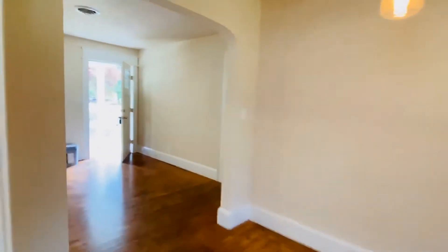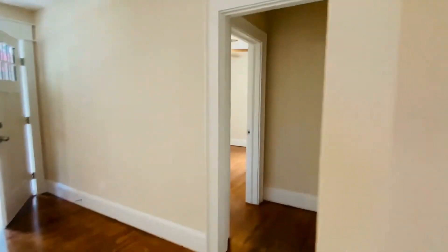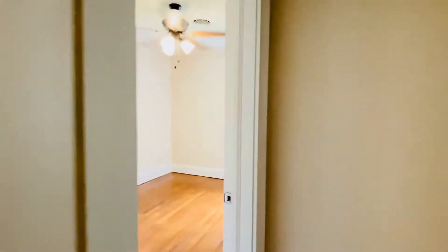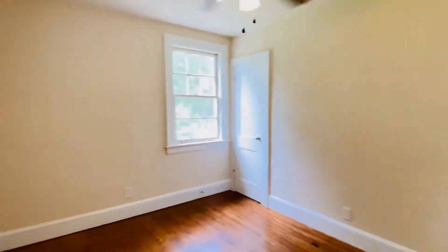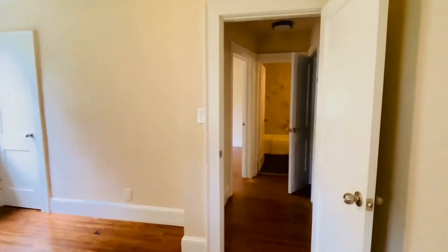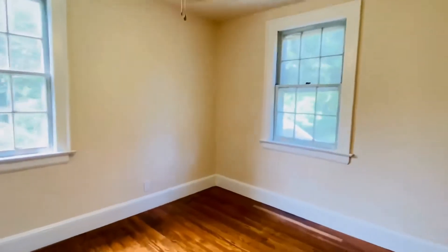Let me show you the bedrooms. This is a little Cape Cod home, adorable, all on one floor. Two bedrooms — this is the first bedroom. Bedroom number two is at the rear of the home.